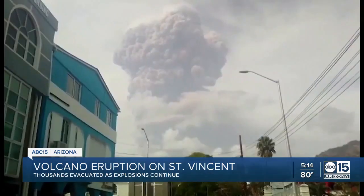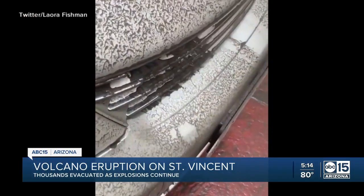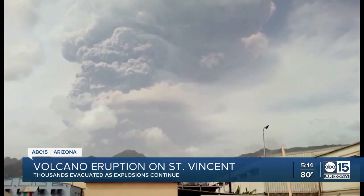Today we spoke with a volcano expert at Arizona State University, who tells us that explosions and disruptions to daily life could take place on St. Vincent for many months.